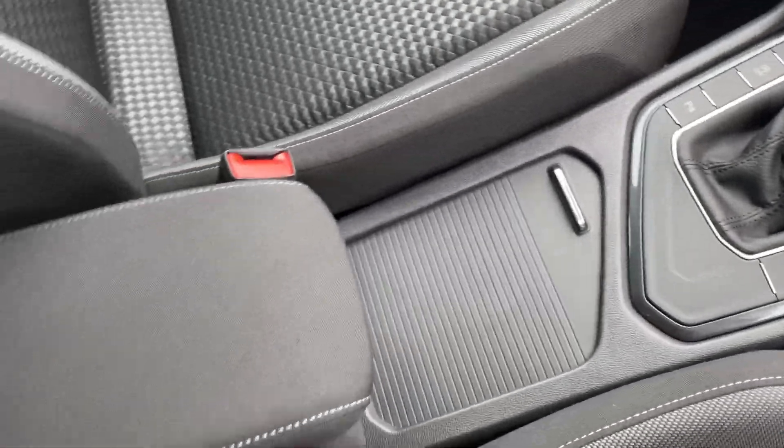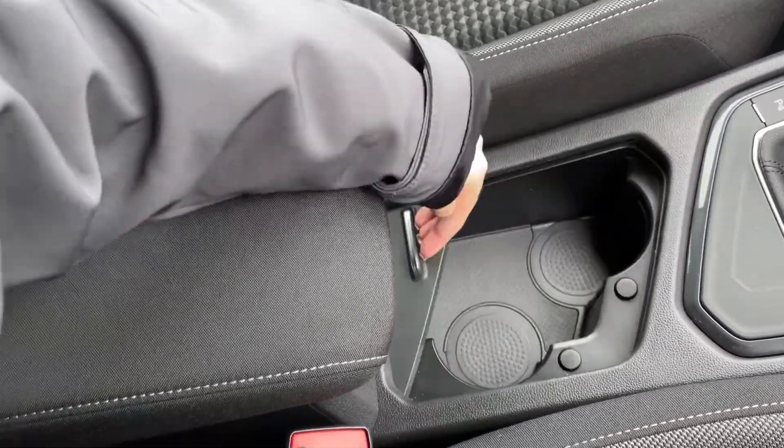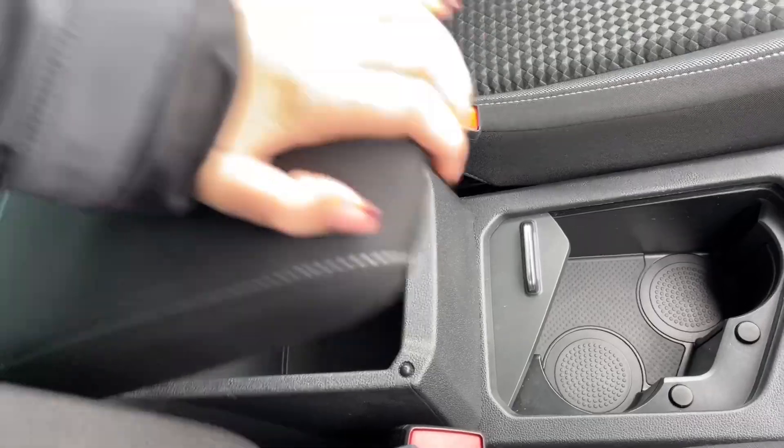You'll then find the cup holders in addition to the armrest here, which opens up and provides plenty of additional storage.